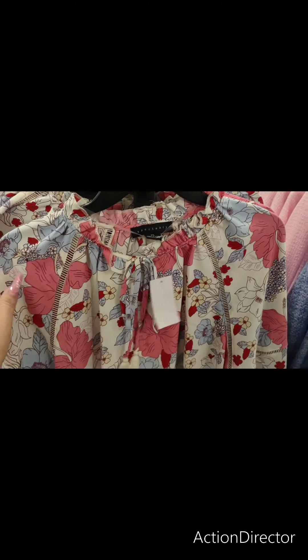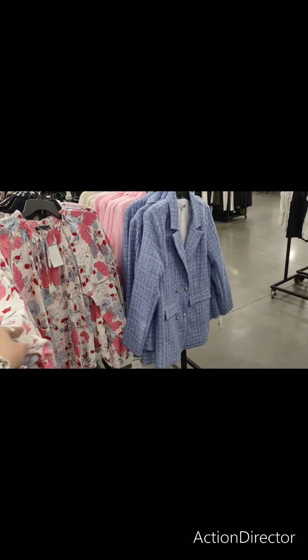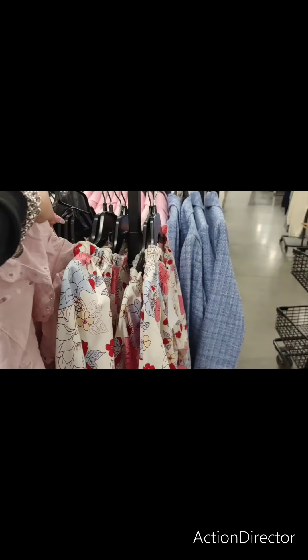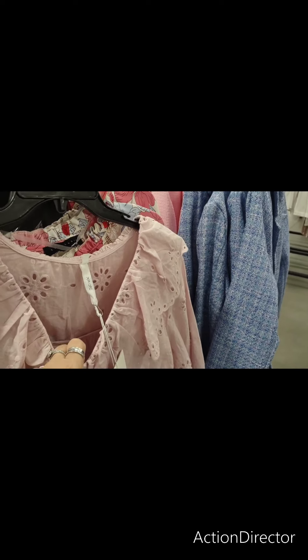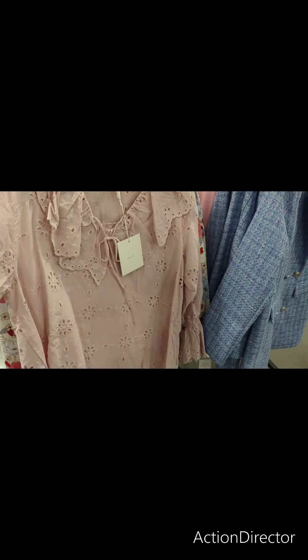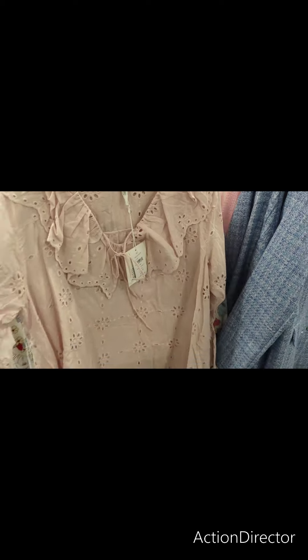This is an extra large. Maybe that goes with the Barbara Bush blazer. This is a beautiful eyelet piece — oh, it's a two-piece. That is really pretty. That would look cute with jeans, like with what I'm wearing tomorrow. $64.99. This is small.